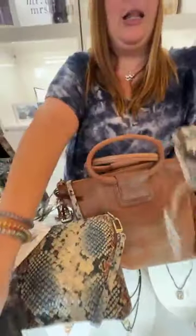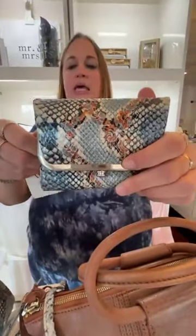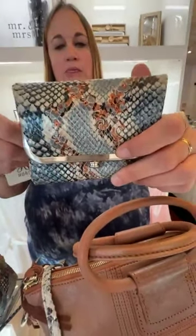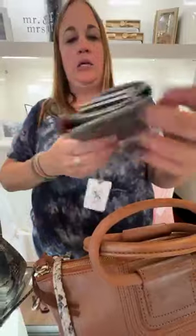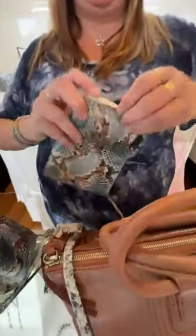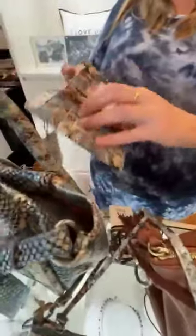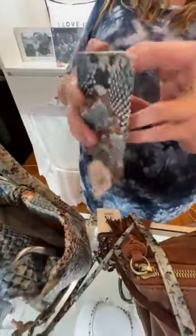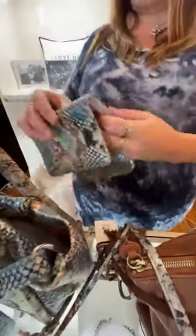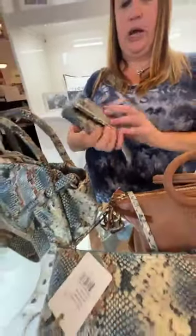Last but certainly not least, this is the Robin Compact Wallet in Blue Tempest. This is $138. It has a little kiss lock change purse, flat money space, a zip compartment, and card slots. Just a super cute wallet — I love this little guy, and he is $138.